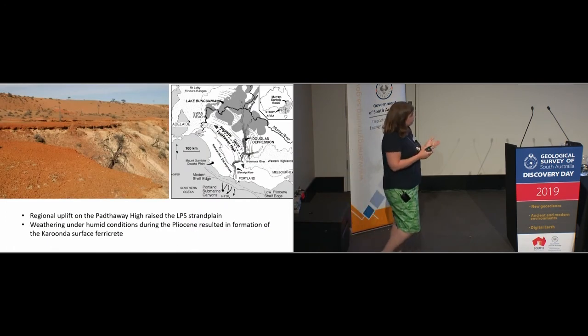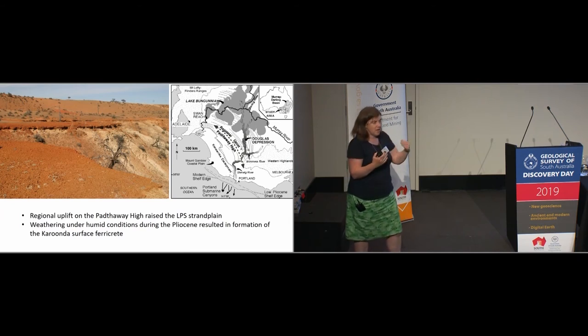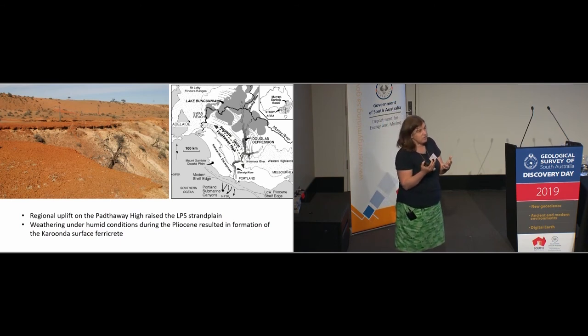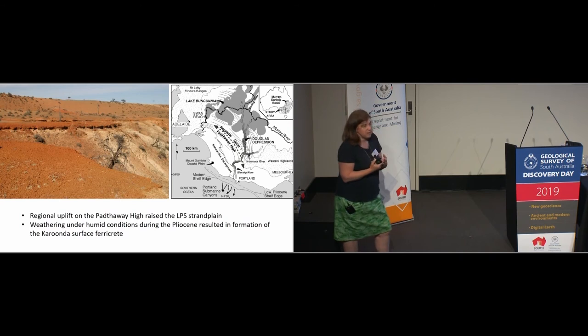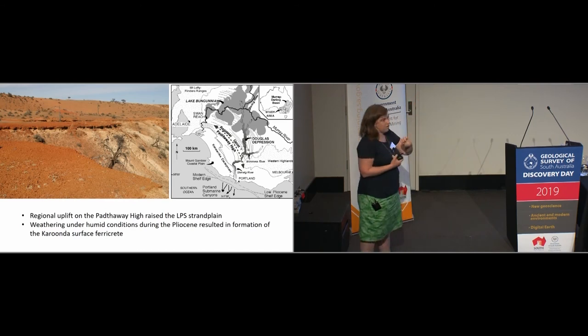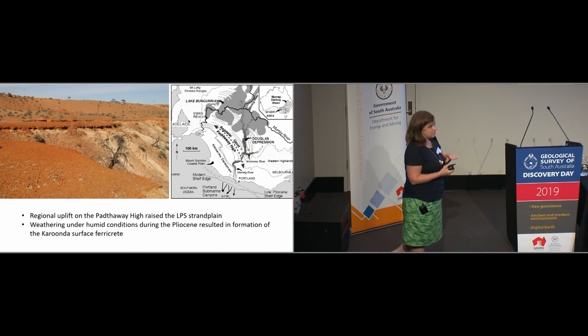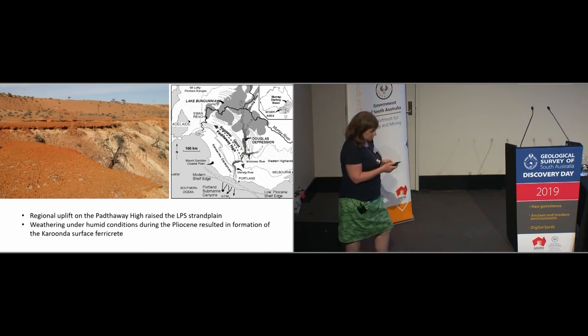After this was formed, we think most of the uplift was focused along the Padthaway High, which Stacey pointed out earlier, and everything behind that sort of just lifted up gently. There was a period where we had these sediments being weathered sub-aerially. The Pliocene was a period of much wetter, more humid conditions, and weathering under these conditions formed a really beautiful ferricrete surface known as the Corunda surface. We think this is related to a regional tectonic effect because we also see this surface in Victoria, known as the Timboon surface.